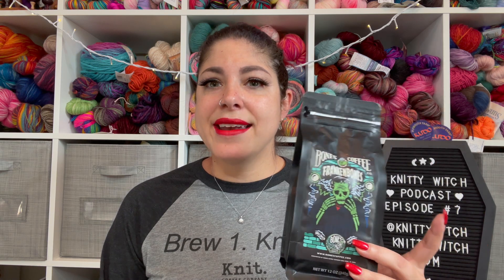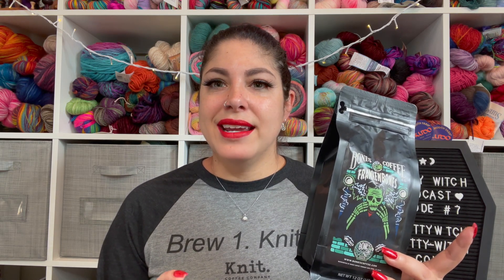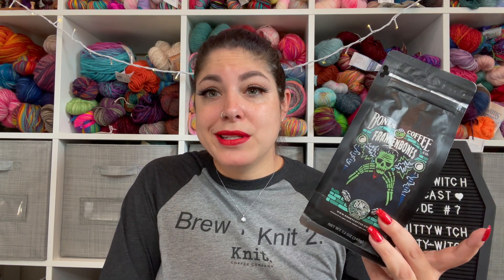Another coffee company I wanted to mention that I'm absolutely enjoying is Bones Coffee Company. They had a coupon code for 20% off, and I used that for this — the Franken Bones, which is a chocolate hazelnut. I am a hazelnut fanatic — I use hazelnut creamer in my coffee, and this is so good. You can taste the aftertaste of chocolate and it's smooth and really flavorful. I would definitely give them a try. I have the whole bean form because I like to grind mine, and they also sell it ground and even have a K-cup variety package if you have a Keurig.